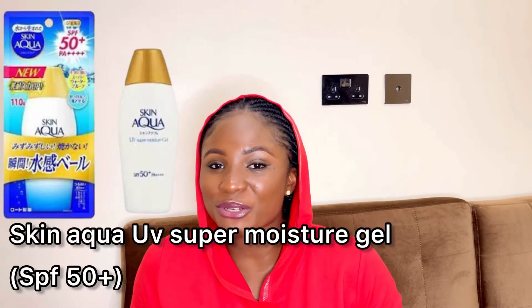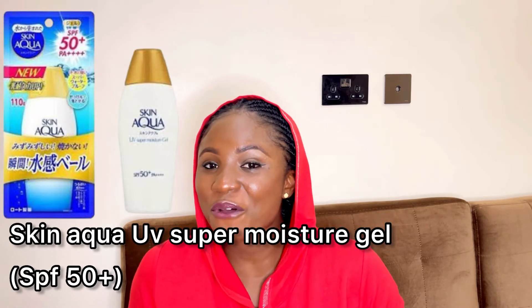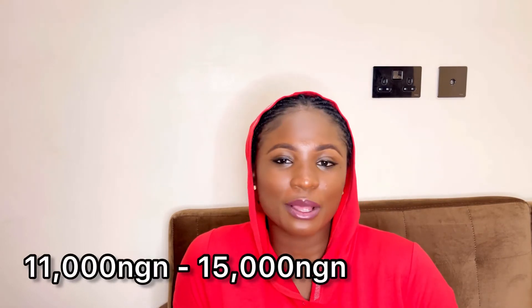Skin Aqua UV Super Moisture Gel with SPF 50+ is a beautiful sunscreen to use as a makeup base. However, if you have normal to dry skin, it won't really impress you as it doesn't have much hydration capability. It's best for oily to combination skin. In Nigeria it's 11,000 to 15,000 naira, or $13 on Amazon.